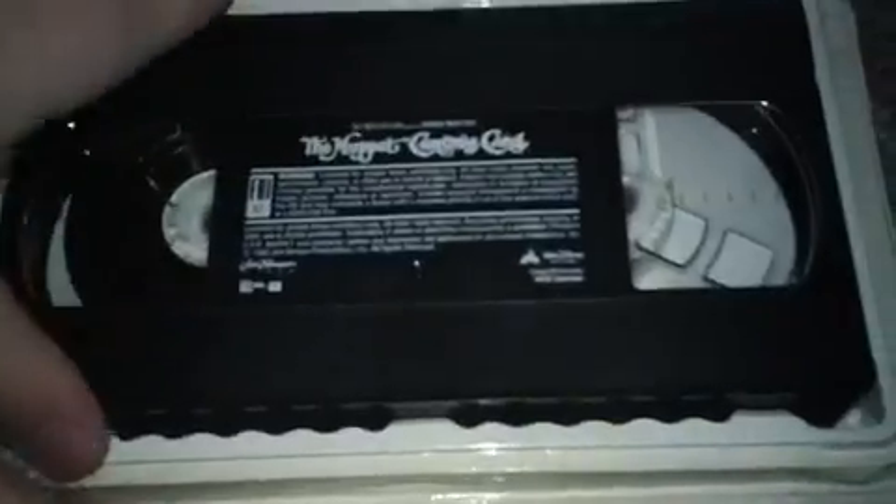Next is Muppet Christmas Carol 1993 VHS, which I got at the Salvation Army Thrift Store in Holland, Michigan back on December 26, 2012 — sorry about the little mix-up there. This tape was printed on November 23, 1993.